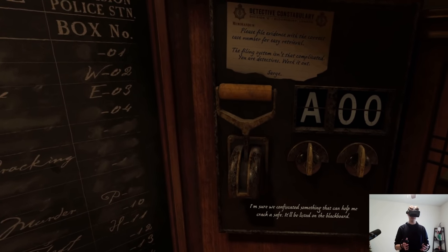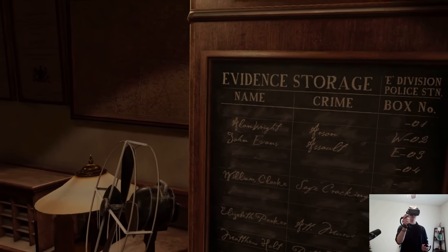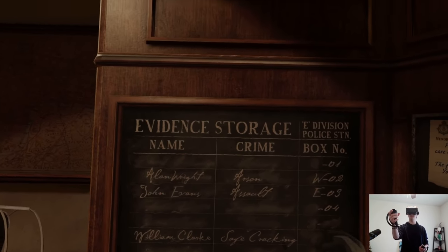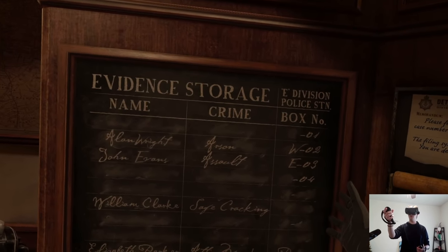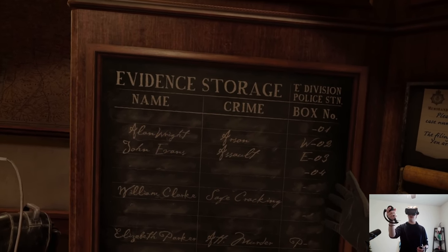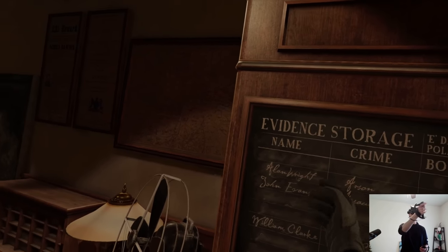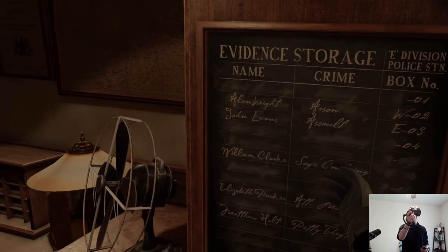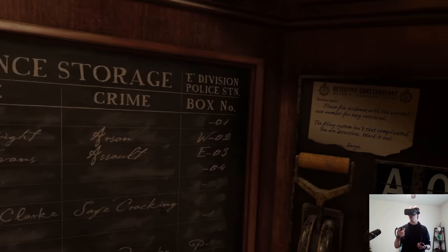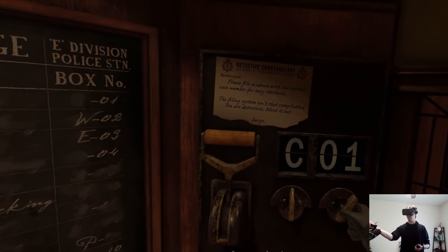I'm sure we confiscated something that can help me crack a safe — it'll be listed on the blackboard. Someone got arrested for safe cracking and we have to get it from their evidence box, but the box is covered up. We've got to figure out the letter and number. Counting down: six. The letter is the first letter of the last name — C. So it would be C-oh-six.